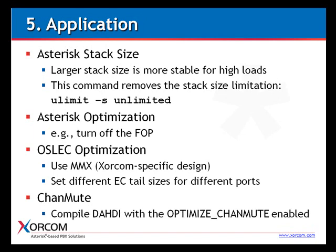One last tip: in default mode, DATI treats all inactive channels just as if they were active. However, it is possible to compile DATI with the optimized channel parameter enabled. As a result, DATI will not waste time on voice packets received from inactive FXS or FXO channels.